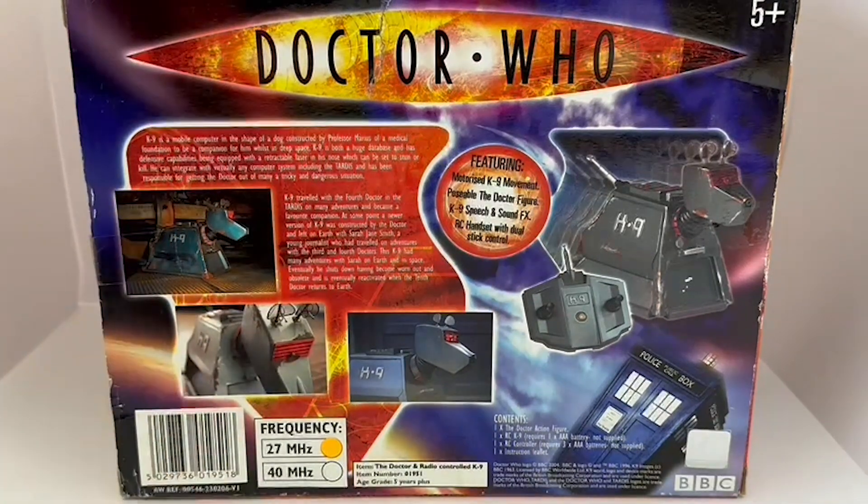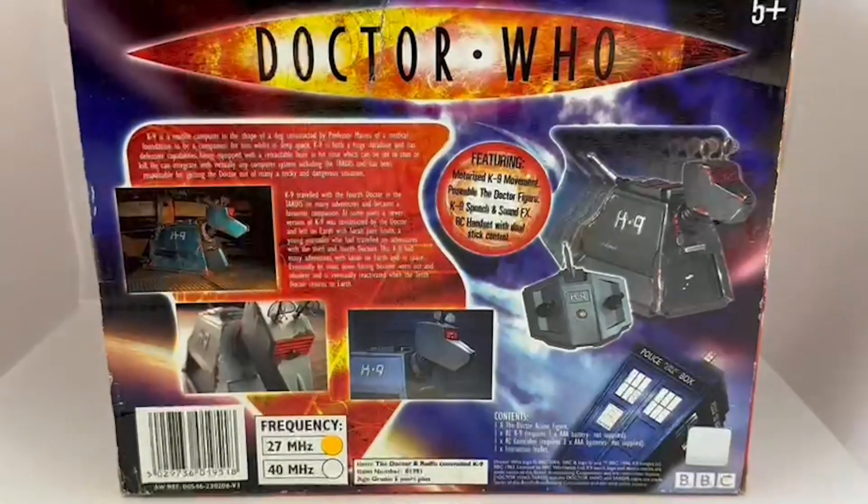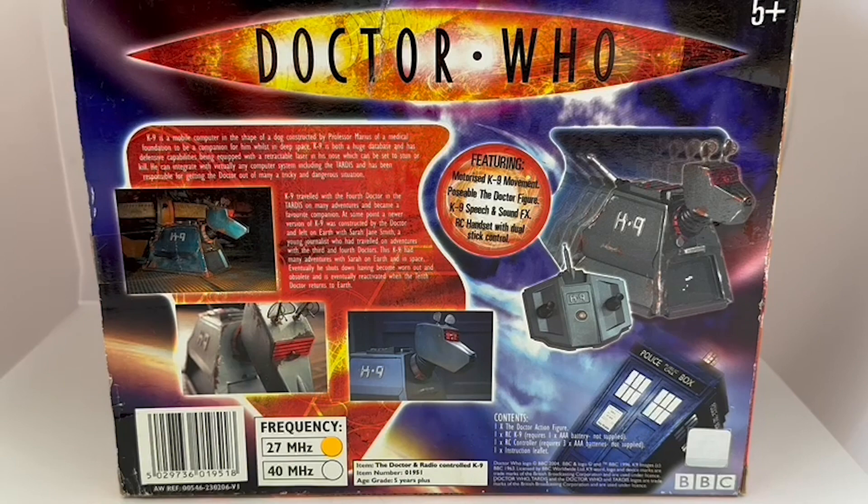The back text reads: 'Canine is a mobile computer in the shape of a dog, constructed by Professor Marinus of a medical foundation to be a companion whilst in deep space. Canine is both a huge database and has defence capabilities, being equipped with a retractable laser in the nose which can be set to stun or kill. He can integrate with virtually any computer system, including the TARDIS.'